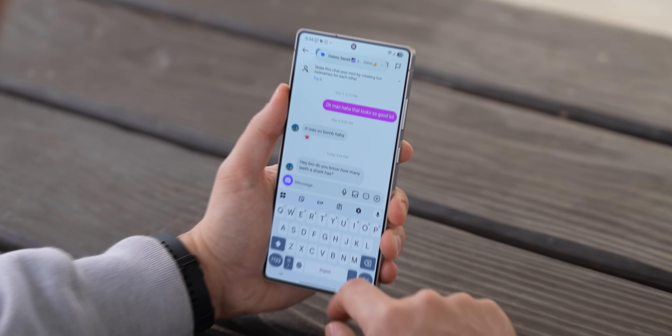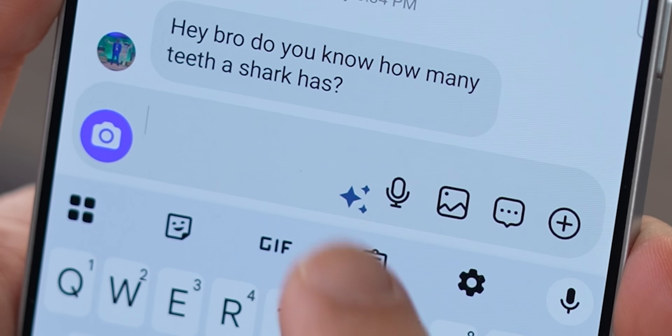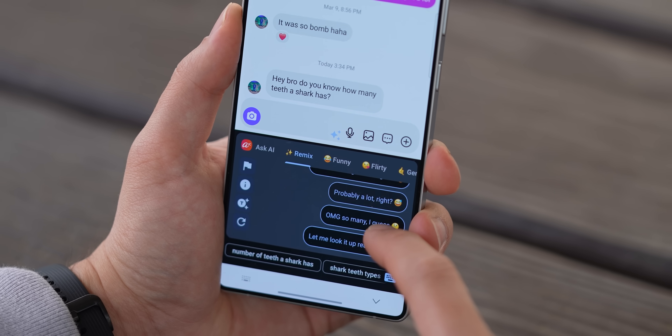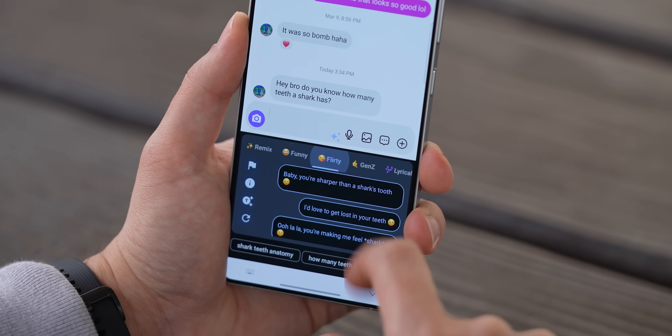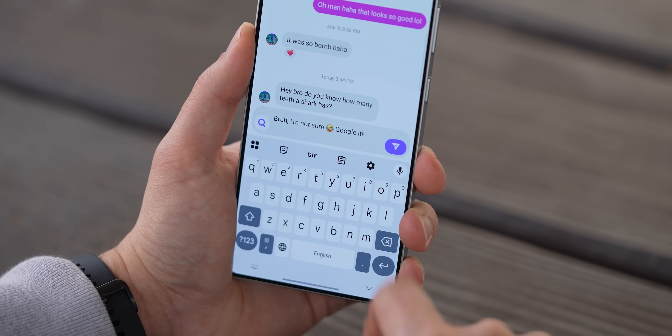Here's another cool little trick I set up on my phone. Whenever I get a message and I'm just sitting there like, how do I even respond to this? I can just tap on this little icon in the text field and bam, it'll instantly generate a bunch of reply options for me. And I can tweak the tone too, like making it funnier, more flirty, sound like a Gen Z who lives on TikTok — whatever you want.